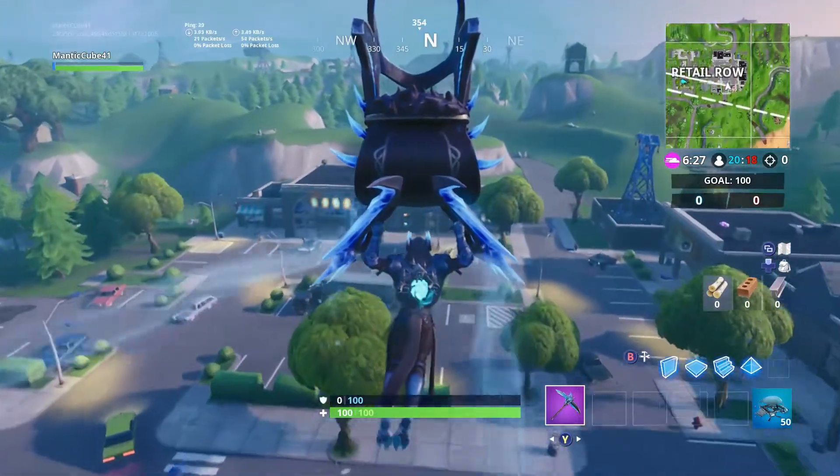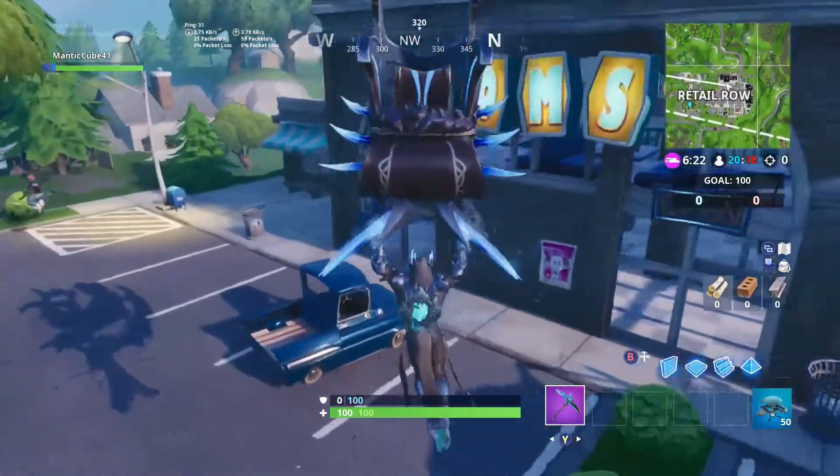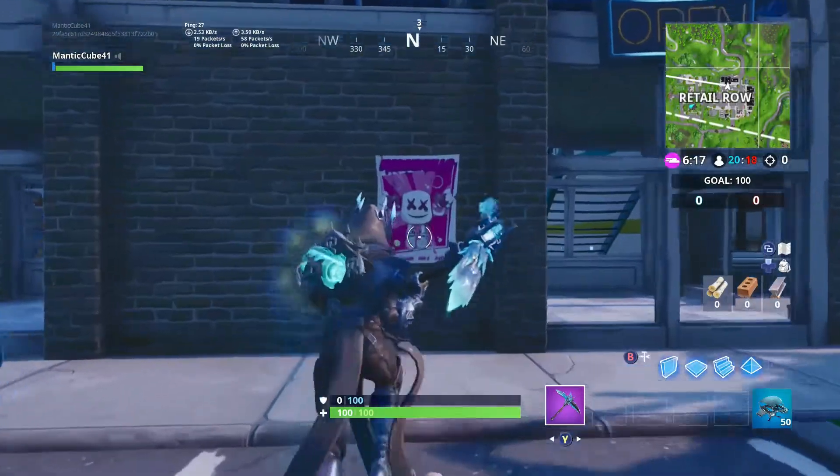Hey guys, what's going on? Today I'm going to be showing you guys the new Showtime Challenge, also known as the Marshmallow Challenge, and one of them is to collect the Showtime poster. It's going to be right here in front of Retail Row by the nom sign.